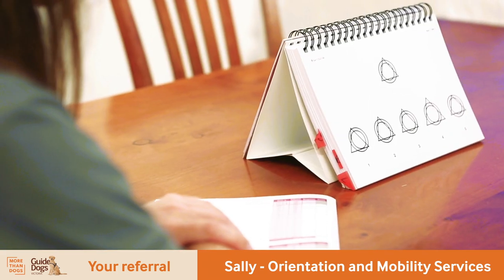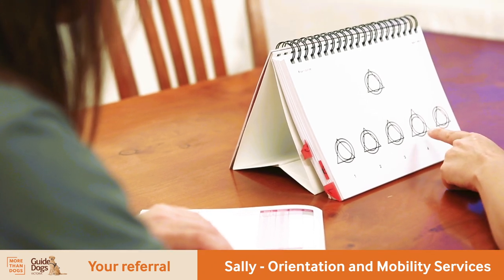Going through one training program to develop some skills, the person might then go away and consolidate those mobility skills, but then they might come back to us with some new goals, perhaps something like tackling public transport or needing to access a new workplace.